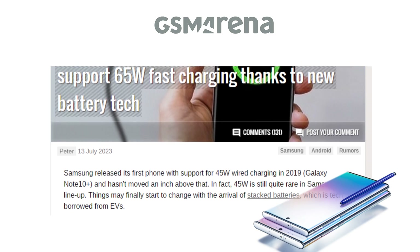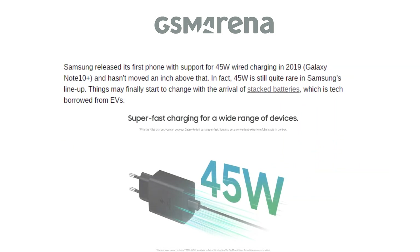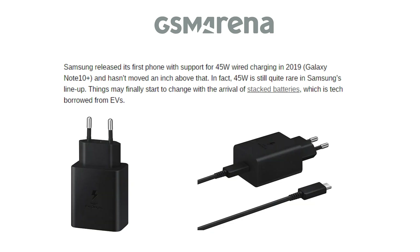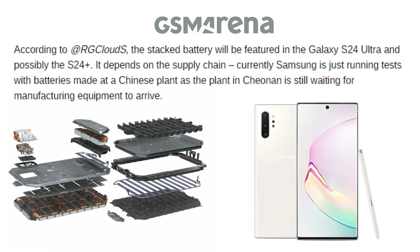If you guys can remember, Samsung's Galaxy Note 10 Plus was the company's first device to enable 45W wired charging in 2019, and since then it hasn't advanced 1mm. In Samsung's lineup, 45W is still rather uncommon, and the introduction of stack batteries, a technology adapted from EVs, could signal the beginning of a revolution in the status quo.